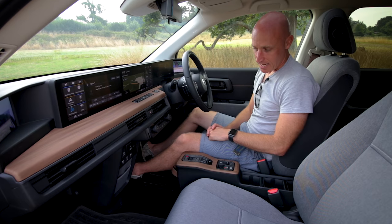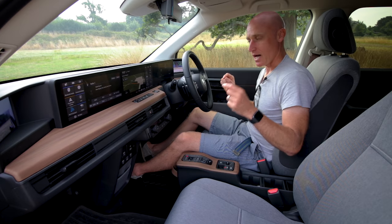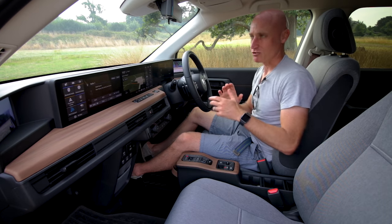This car is full of connectivity — I've got a couple of USBs, HDMI, a 230-volt plug, and a 12-volt power outlet. I can connect pretty much anything to this car and it will work, bring it up on the screen, and charge everything. This is very much a modern car in retro clothing.